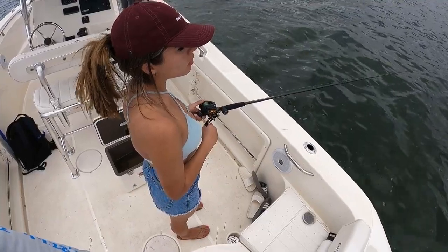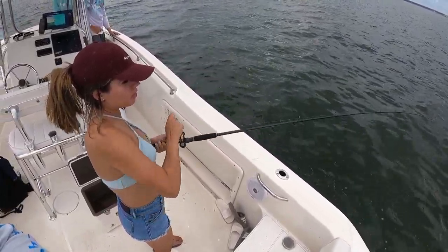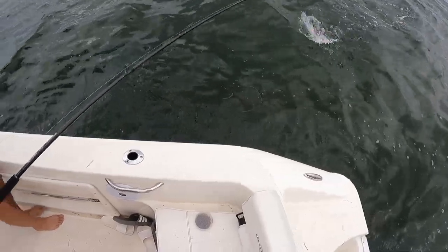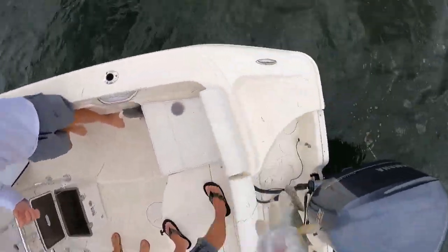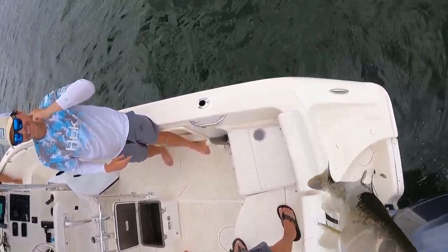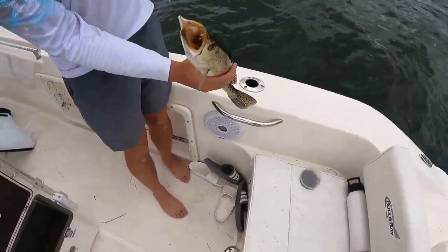Oh yeah! Oh yeah — it's a nice trout, it's a unit trout! Y'all are killing it. Nice trout, boys!